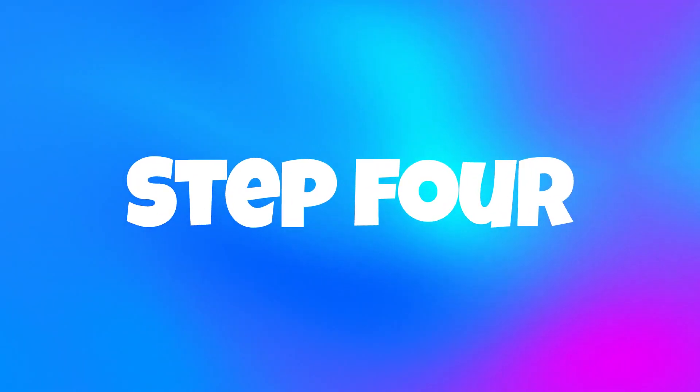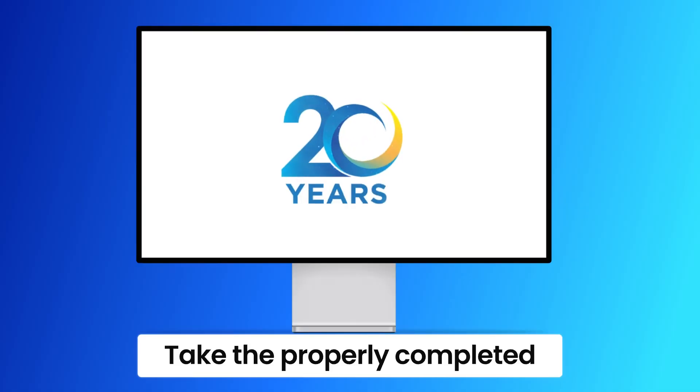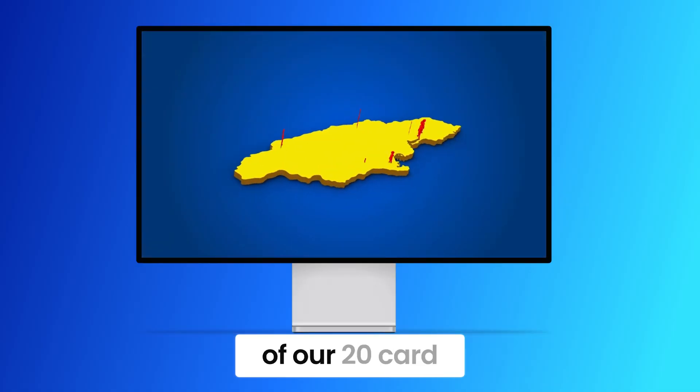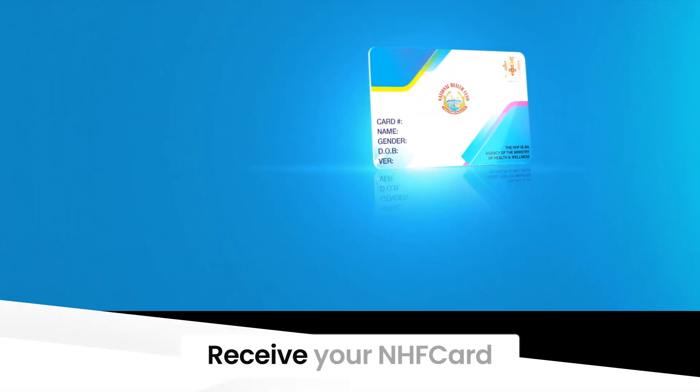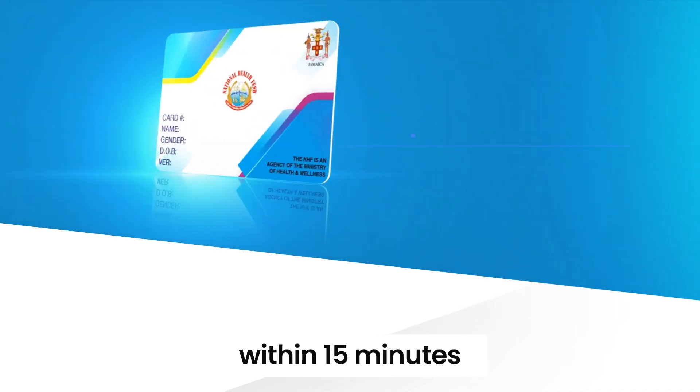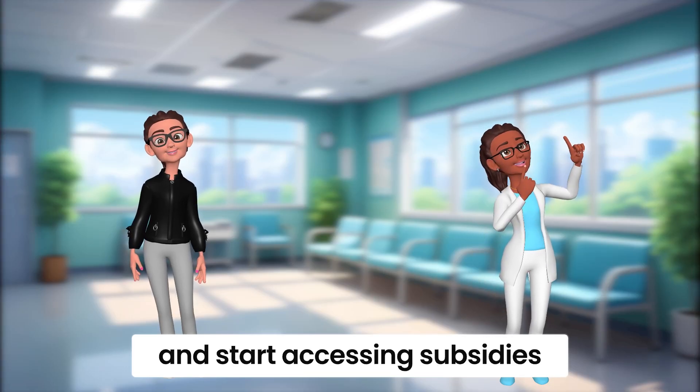Step 4: Take the properly completed application form to any of our 20 card centers. And finally, Step 5: Receive your NHF card within 15 minutes and start accessing subsidies immediately.